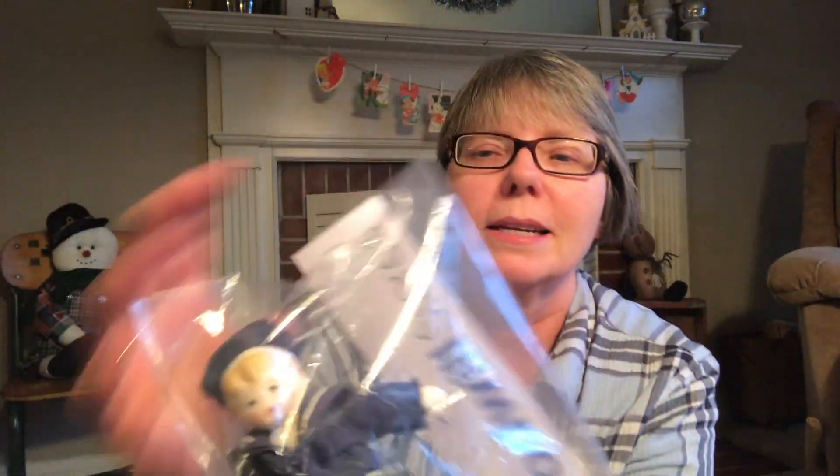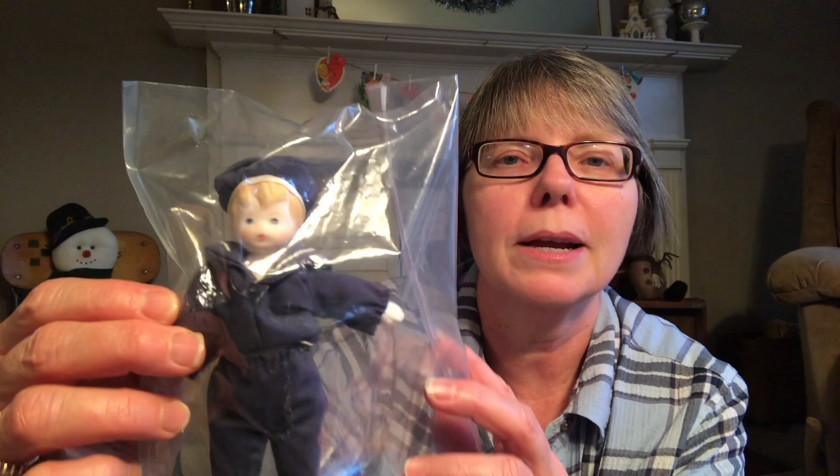This little guy I just fell in love with — look how adorable he is. He came in this bag and was $1.99. He's just a cute little sailor boy and I thought he would be adorable for decorating for the patriotic season. Look at his little face!